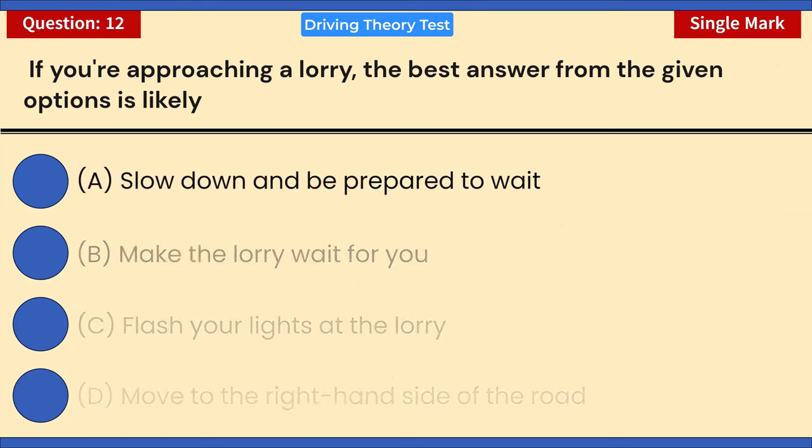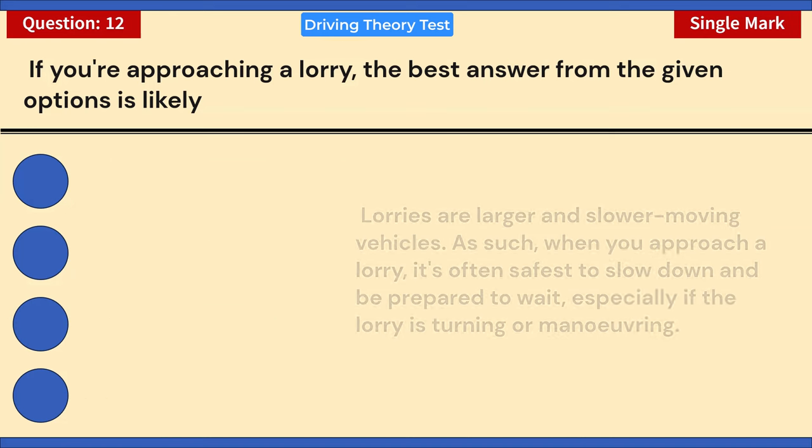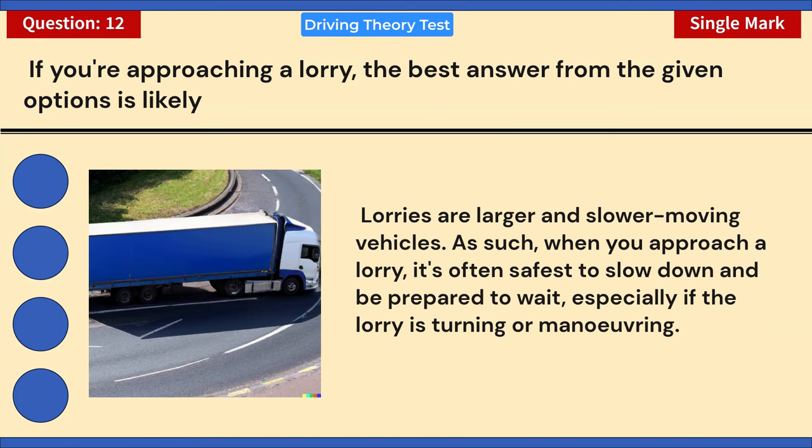If you're approaching a lorry, the best answer from the given options is: A) Slow down and be prepared to wait. B) Make the lorry wait for you. C) Flash your lights at the lorry. D) Move to the right-hand side of the road. Correct answer: A — slow down and be prepared to wait. Lorries are larger and slower-moving vehicles; when you approach a lorry it's often safest to slow down and wait, especially if the lorry is turning or maneuvering.